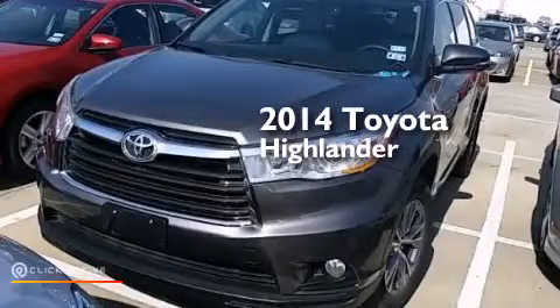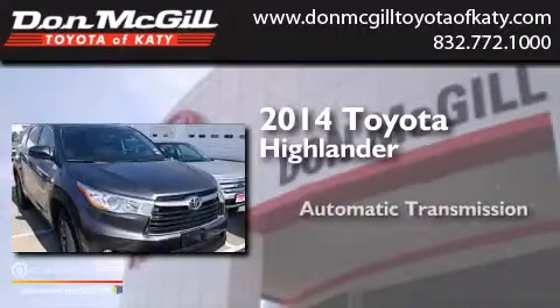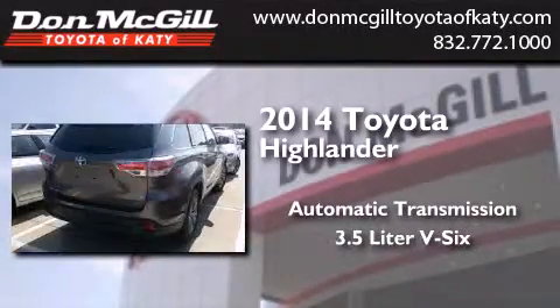This is a 2014 Toyota Highlander. This crossover has an automatic transmission and a 3.5-liter V6.